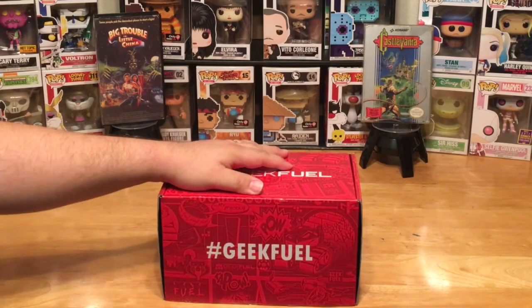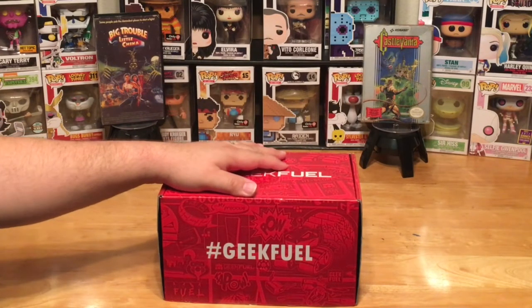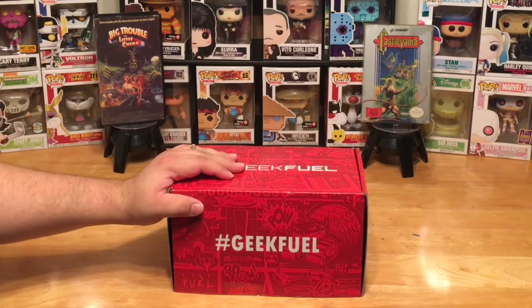Hey, what's going on everyone, Pop Culture Junkie here. Today I've got my Geek Fuel box for the month of February, just arrived. I can't wait to open it up and see what's inside. We've been getting Geek Fuel for a very long time — if you've been a viewer of the channel, you know we've been unboxing these for over a couple of years.